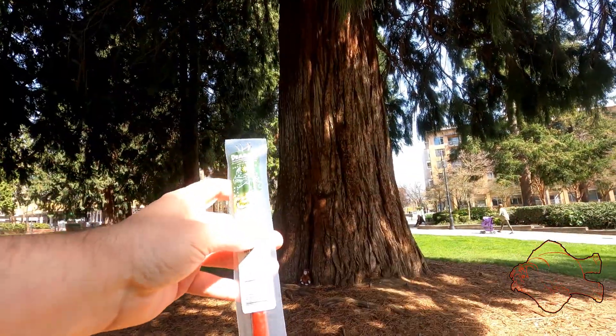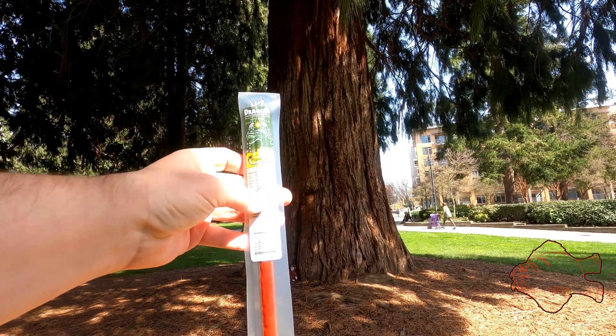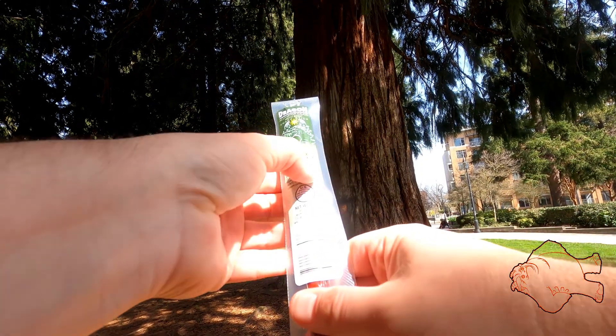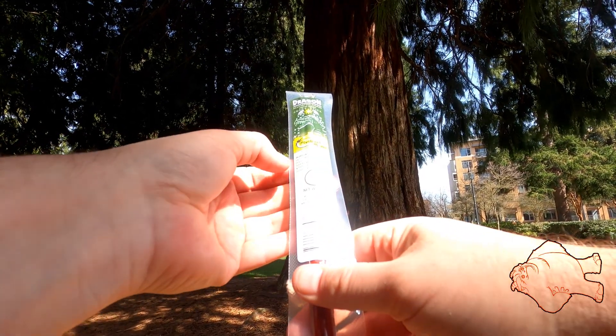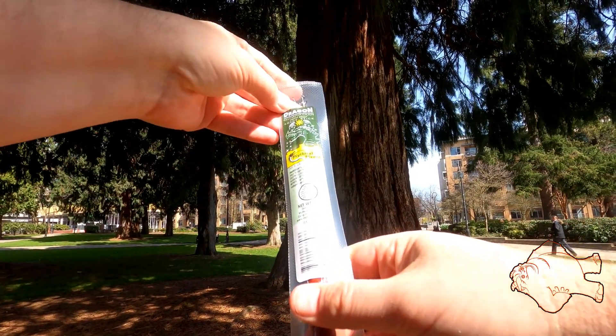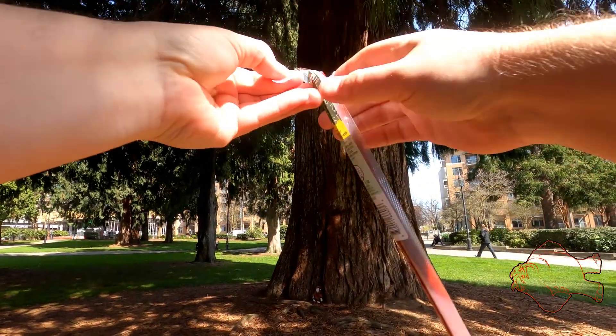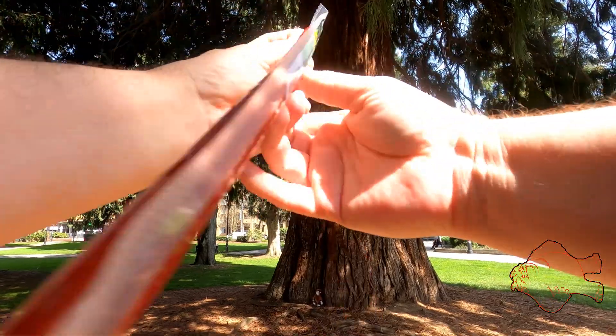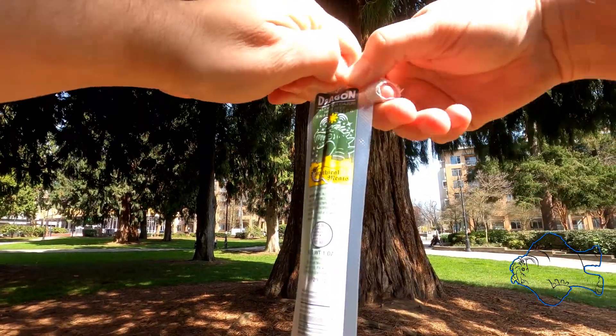Snack Fiends, quick review — Dragon Alligator Cajun with beef snack stick. Alligator beef, salt flavoring. This is part of the mythical meats. Let's see how the heck a dragon tastes like — excuse the noise.